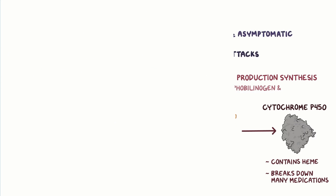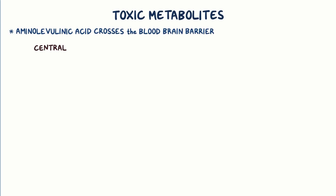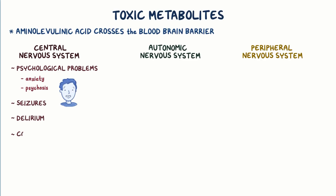The acute attacks are likely due to the buildup of toxic metabolites. Aminolevulinic acid, in particular, is the most likely culprit, since it can cross the blood-brain barrier and affect the central, autonomic, and peripheral nervous systems. In the central nervous system, it can cause psychological problems like anxiety or psychosis, but it can also cause seizures, delirium, and even coma.